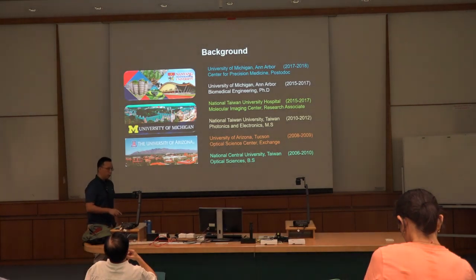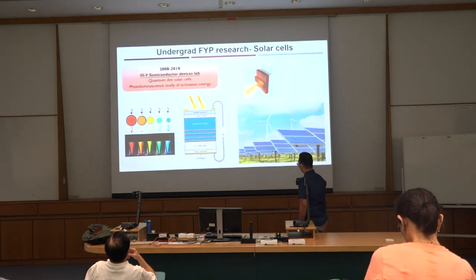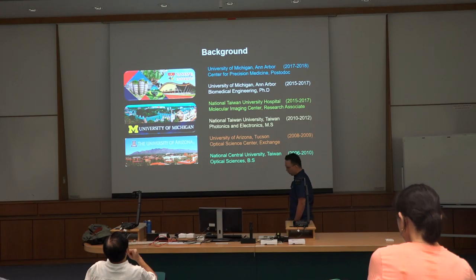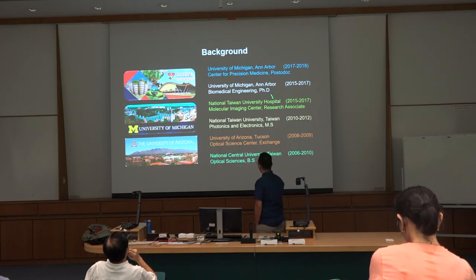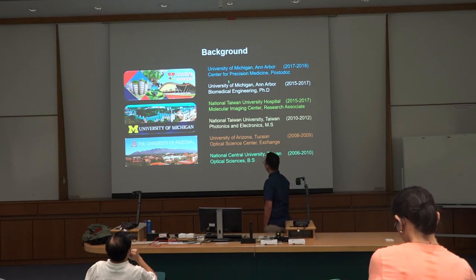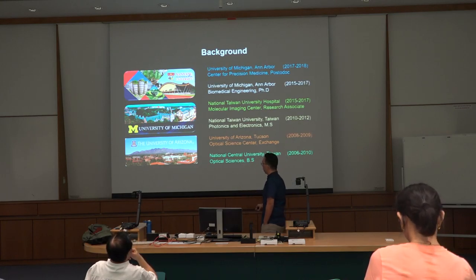This is a brief background of myself. I graduated from National Central University, and then I went to the University of Arizona optical center for a duty exchange. Then I studied a master's in electronics. I worked at a hospital and in the molecular imaging center for three years. Then I moved on to Michigan and studied my PhD, and I worked as a postdoc in the Center of Precision Medicine. This is my whole pathway.